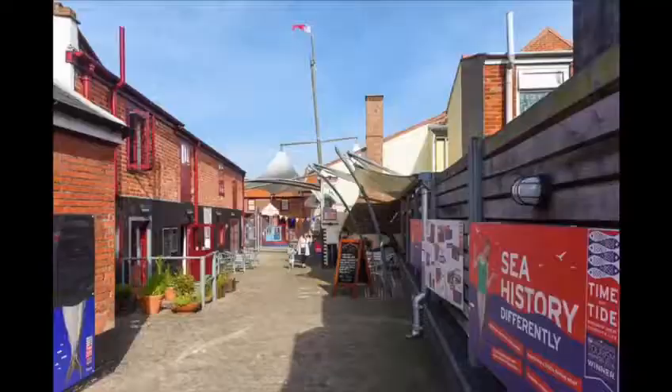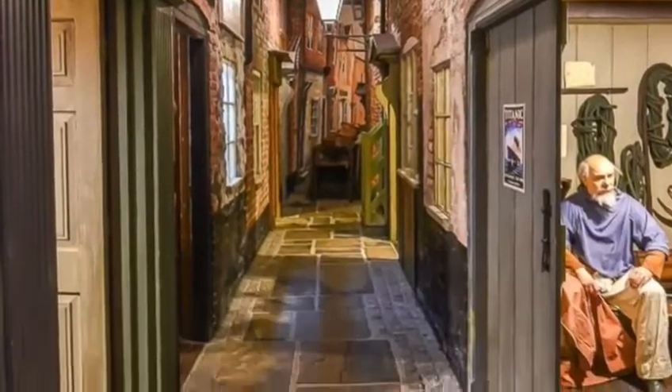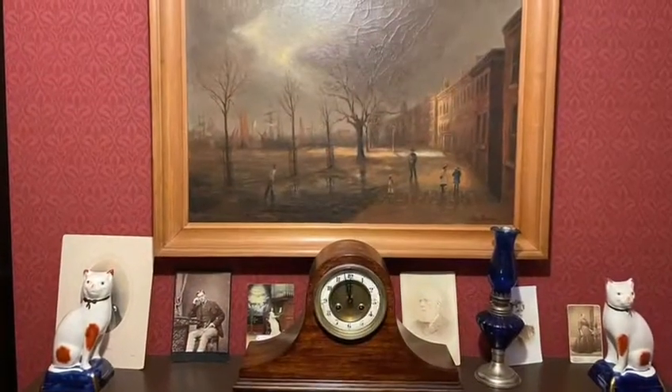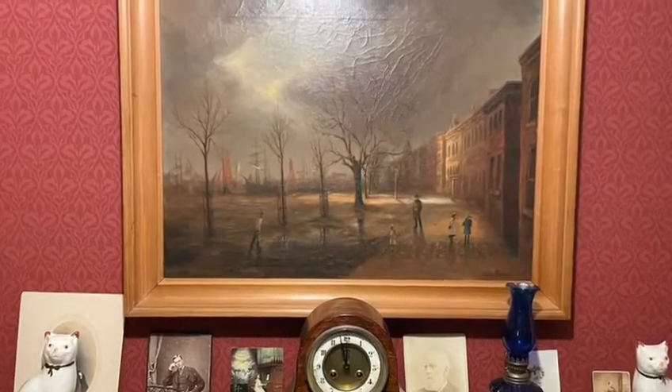Hello, my name is Meg and I'm going to tell you about my favourite painting in the Time and Tide Museum collection. This particular painting is inside the Time and Tide Museum in our recreated row and you could easily miss it if you weren't looking for it. It hangs inside our parlour above the mantelpiece and it captures a scene of Great Yarmouth's Quayside just after a storm with the streets glistening wet with rain.